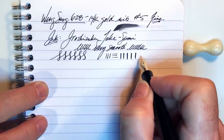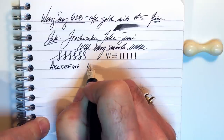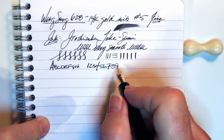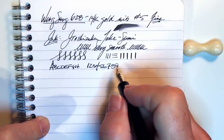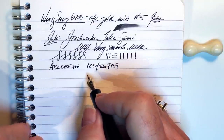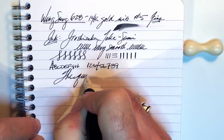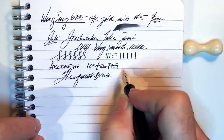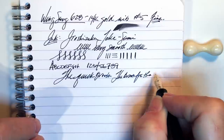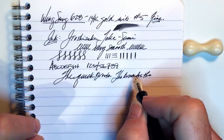This nib is so wet and so fine at the same time that I find I have to purposely write bigger to keep the ink from running together in the loops of the e's and the l's. Fine nibs tend to make me write smaller and broad nibs tend to make me write bigger. But this nib confuses my brain — I start writing smaller and smaller and the letters blob together, so I have to consciously try to write bigger. I don't want to make the pen drier, as it writes incredibly fast.